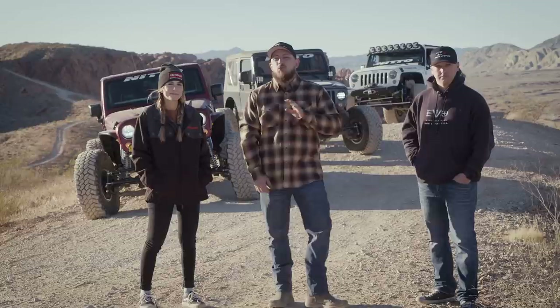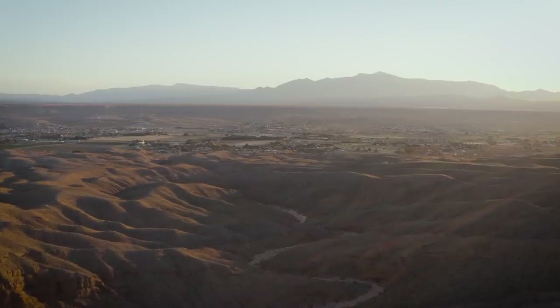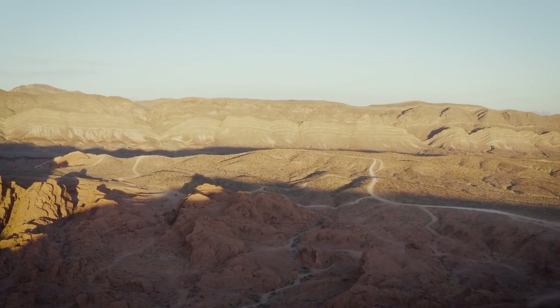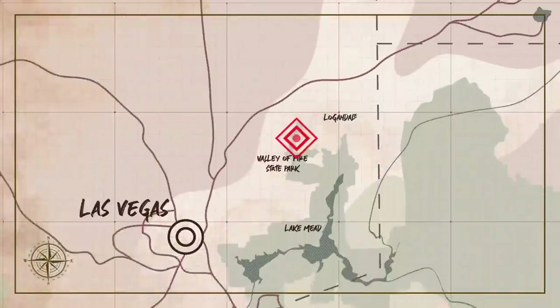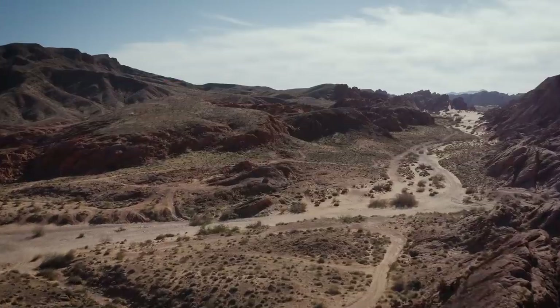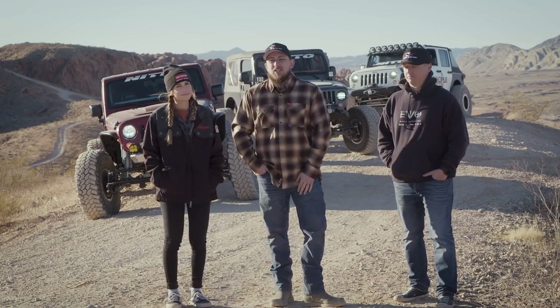When thinking of Las Vegas, great off-roading is probably not the first thought that comes to mind. But today we're going to show you how to get out of the city and enjoy some of the great trails that Southern Nevada has to offer. We're here in the Logandale trail system adjacent to Valley of Fire State Park, just about an hour north of Las Vegas. We've never been out here before, but we heard from you, the viewers, that we should definitely come check this place out.